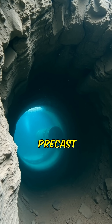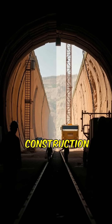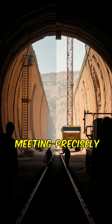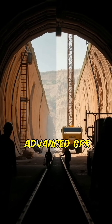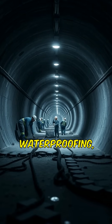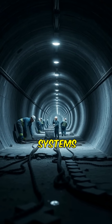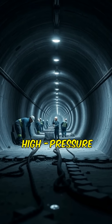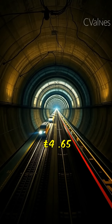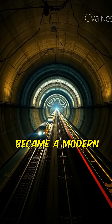Workers lined the tunnels with precast concrete segments. Construction began simultaneously from both sides, meeting precisely in the middle thanks to advanced GPS and laser-guided surveying. Extensive waterproofing, ventilation, and drainage systems were installed to counter high-pressure seawater and maintain safety. The project cost over 4.65 billion pounds and became a modern engineering marvel.